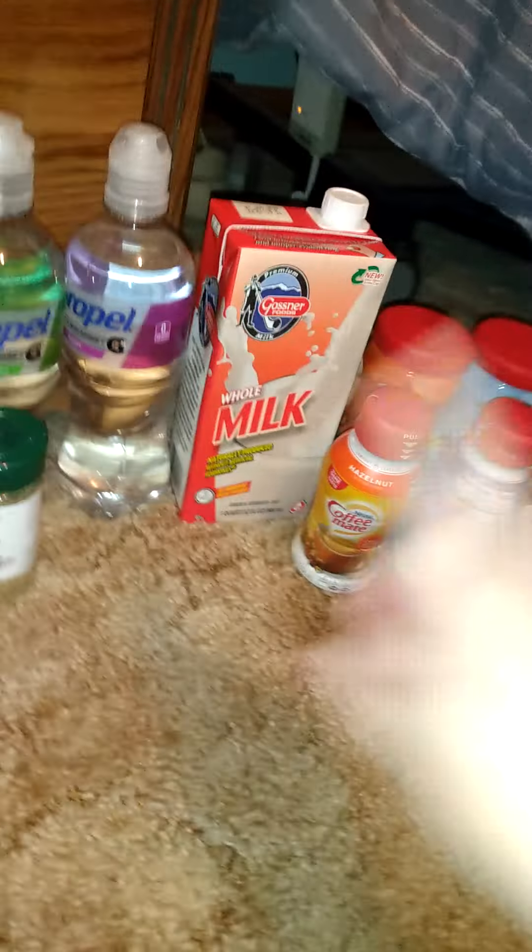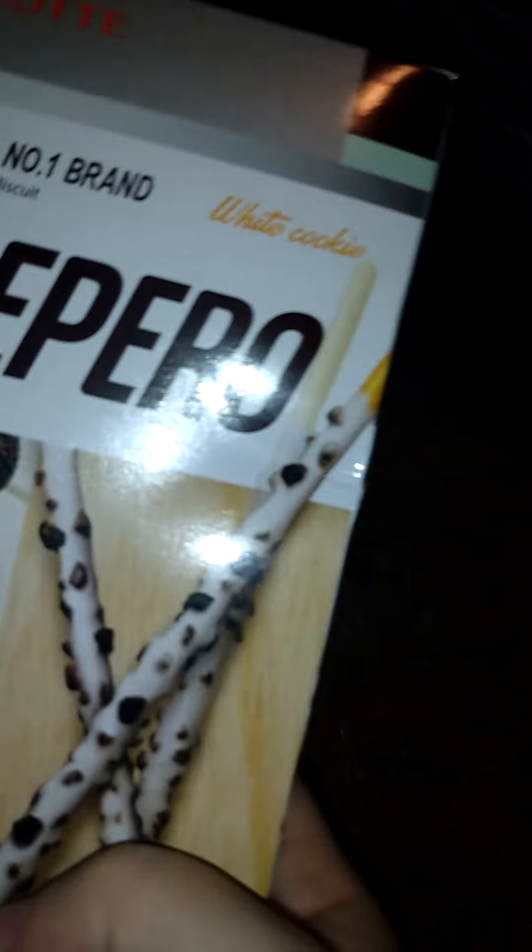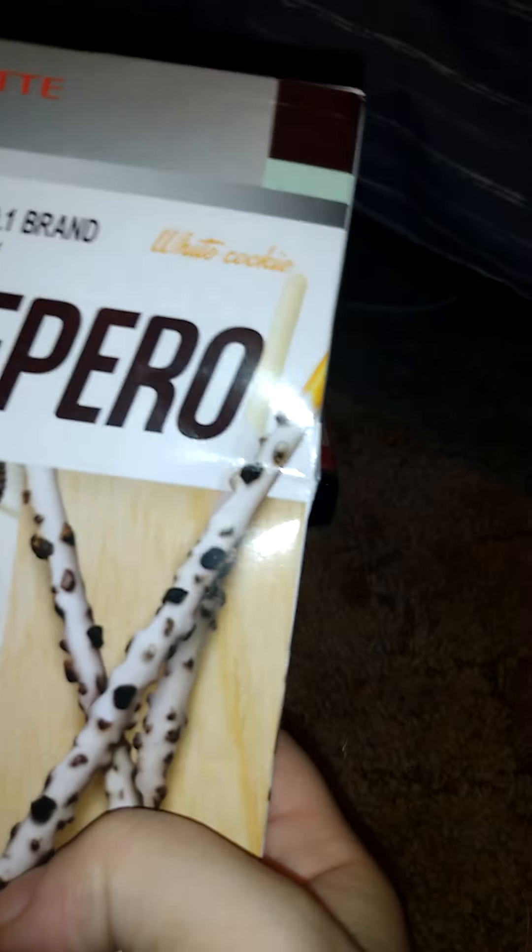We got four of these Complete Seasoning — I don't know how many I have, but it's 2.5 ounces. I use this in everything. I made jambalaya tonight for dinner and I put that in there.